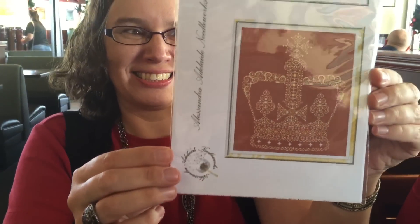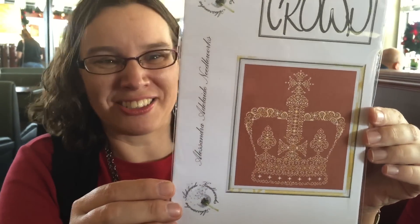Then I got my Christmas present from Katie — it's the crown, and I can't pronounce the designer name. Alexandra Adelaide! See, this is why you have stitchy friends. That was everything I ended up leaving the store with. I think Katie actually did worse than me this time.